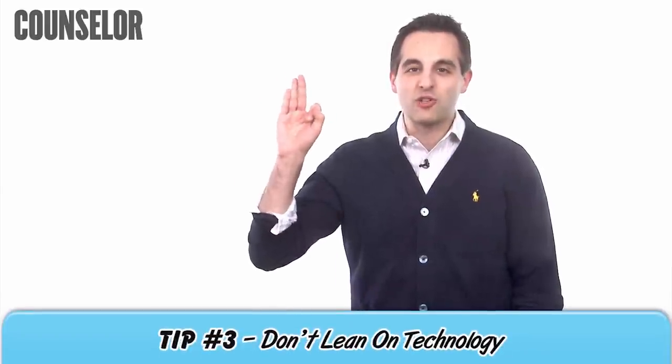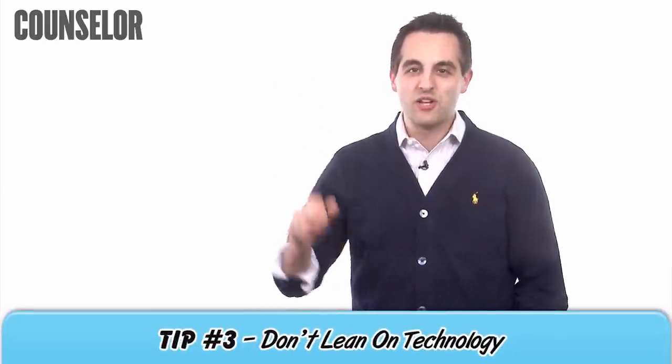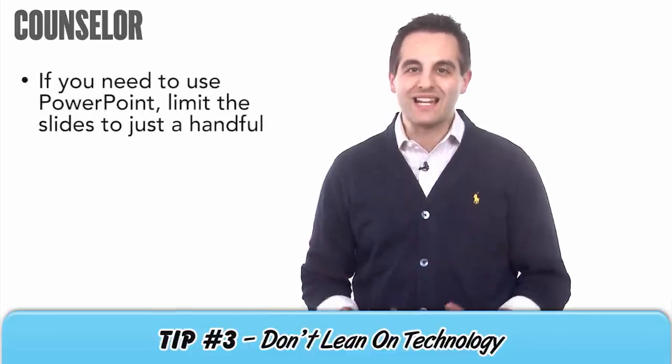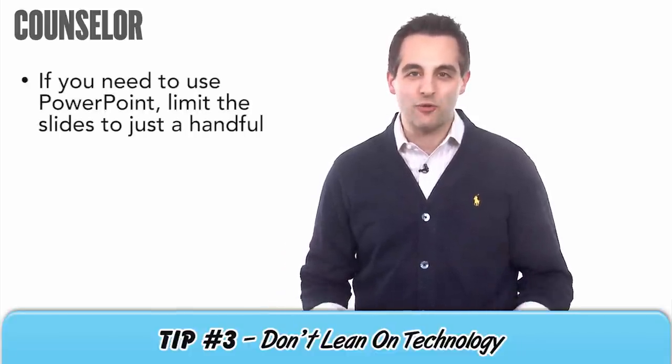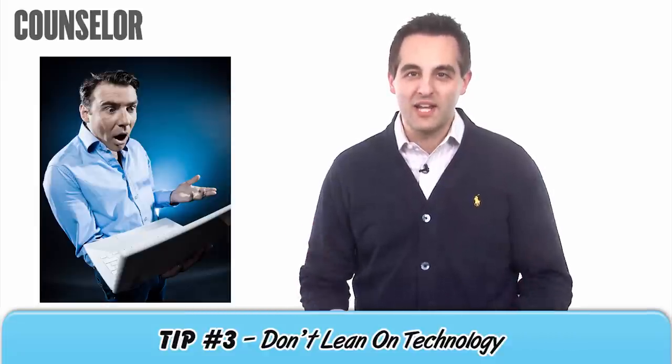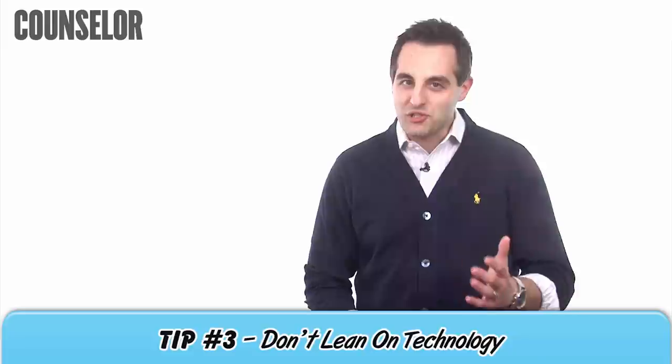Finally, there's tip number three: don't lean on technology. Showing a short video in a presentation is a great idea, but don't make it a crutch. If you need to use PowerPoint, limit the slides to just a handful. And if something doesn't work or load properly, don't dwell on it. Be prepared to move on — a skill that will prove you have poise.